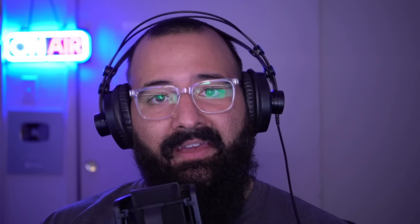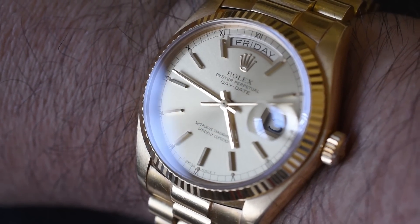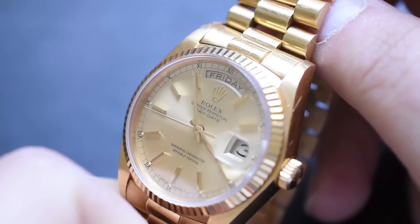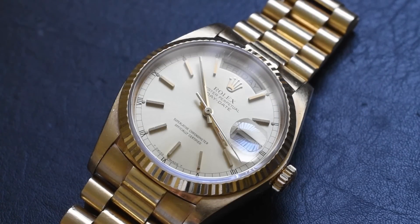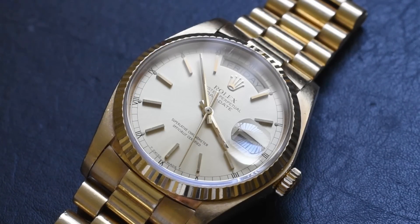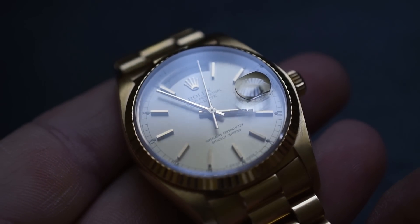Next up, day-date. My members put day and date next to each other, but I'm going to separate them. Day I'm going to give a C. Date I'm going to give an S — the first S of the day — because the date complication, assuming it's portrayed nicely (not at the 4:30, only at the six or three o'clock), is probably the most useful complication a watch can have. You very rarely forget the day of the week, but you regularly have to double-check the date of the month. So date gets an S.